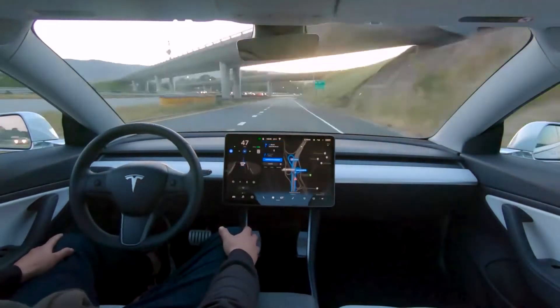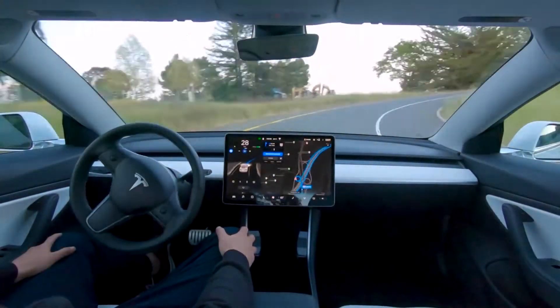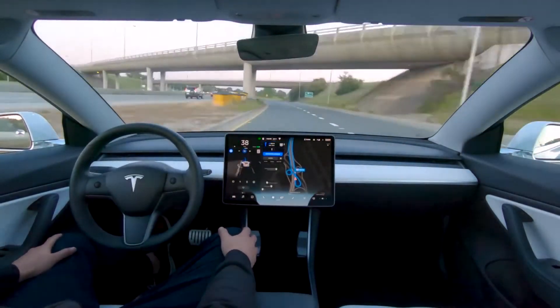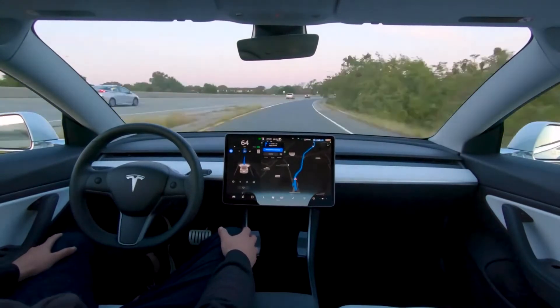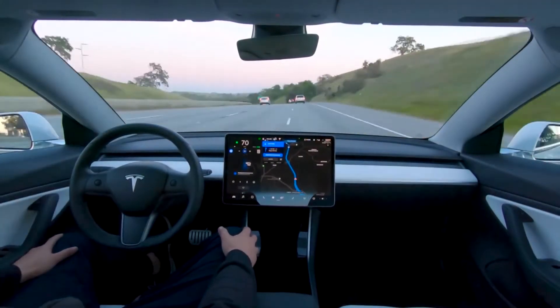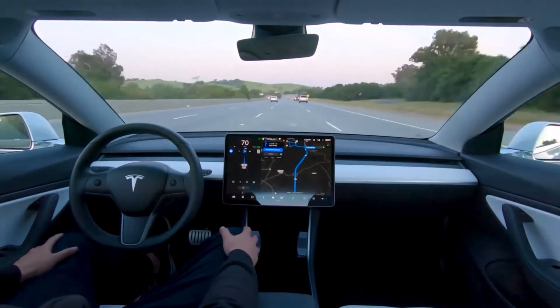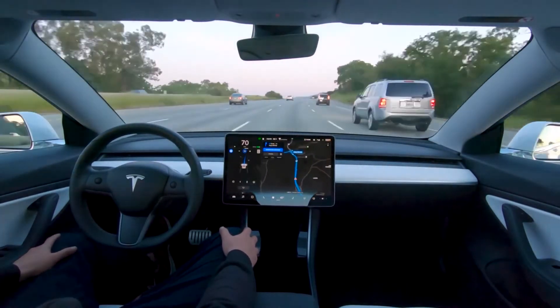These cars can recognize road paths and obstacles and drive by themselves. So if you want to drink coffee while driving, chat with friends, or take a rest, you can do that with this car. But remember one thing — take control over the steering wheel as soon as the car indicates a warning signal.